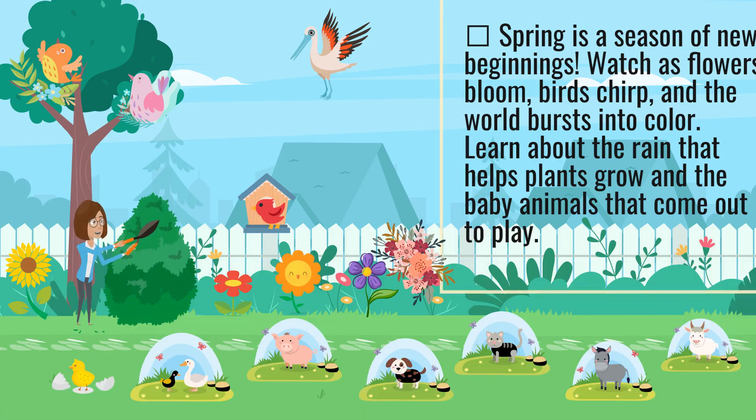Spring is a season of new beginnings. Watch as flowers bloom, birds chirp, and the world bursts into color. Learn about the rain that helps plants grow and the baby animals that come out to play.